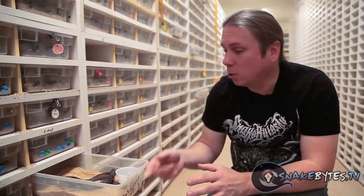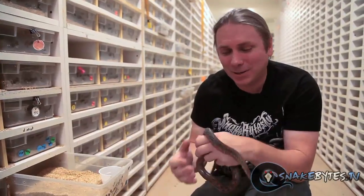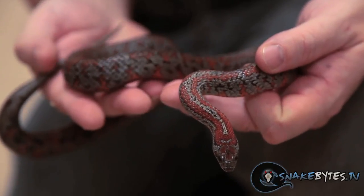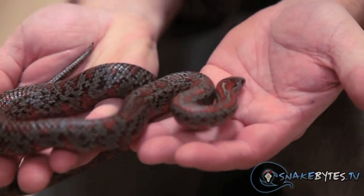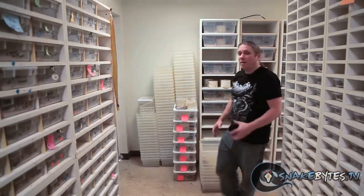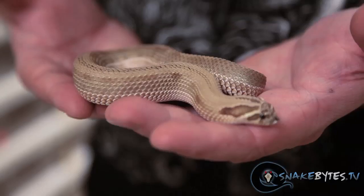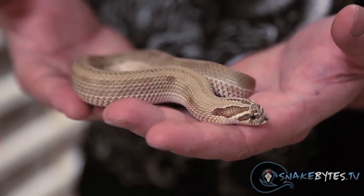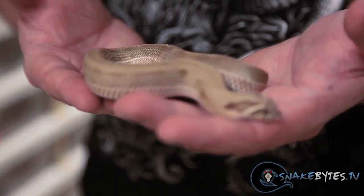Mex-mex, or San Luis Potosi kingsnakes, has been something I've been working with since I was about 16 years old — I've always really loved them. So when I had the opportunity to get into the granite mex-mex, which is just another pattern mutation, I jumped all over it. These guys are stunning animals. There was no way I was going to show a bunch of favorite snakes and not show at least one hognose. This happens to be my favorite hognose that I own — not because it's the rarest, just because I really love this animal. It's a super anaconda male, and I have some big plans for him this year.